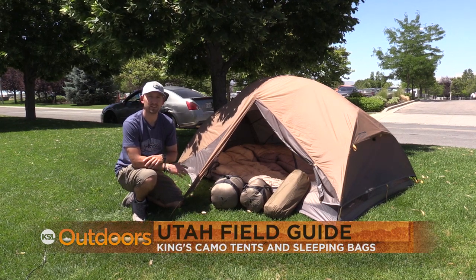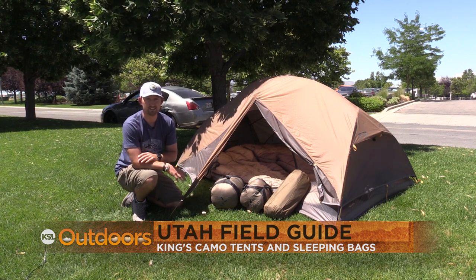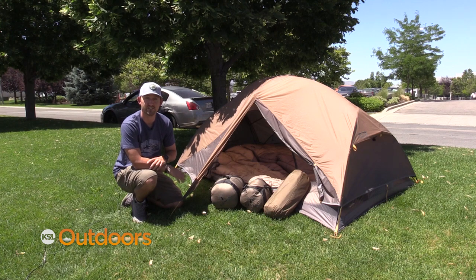Hi everyone, Andrew Polk here with King's Camo. It's the start of camping and scouting season and I wanted to share two new pieces that we've introduced to the XKG series here at King's.